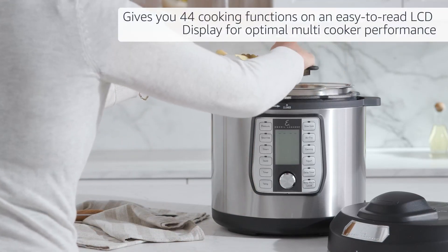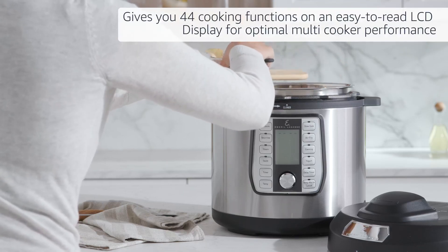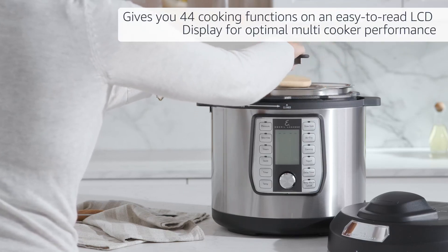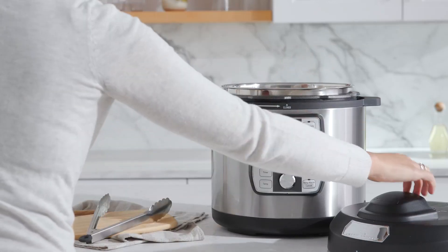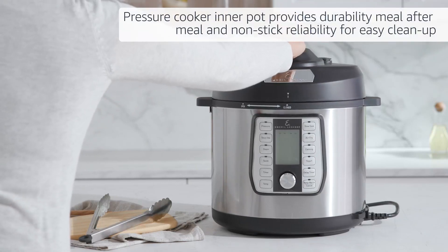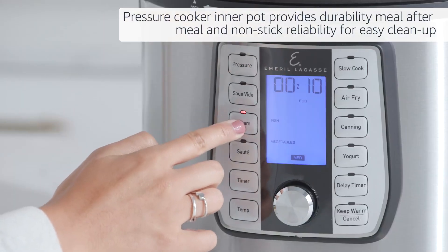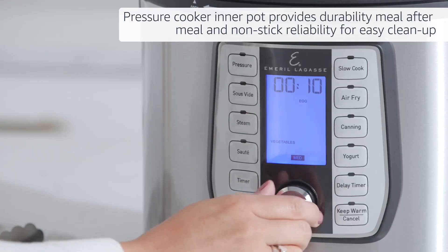Gives you 44 built-in cooking functions on an easy-to-read LCD display for optimal multi-cooker performance and versatility. The pressure cooker inner pot provides long-lasting durability meal after meal and offers non-stick reliability for easy clean-up.